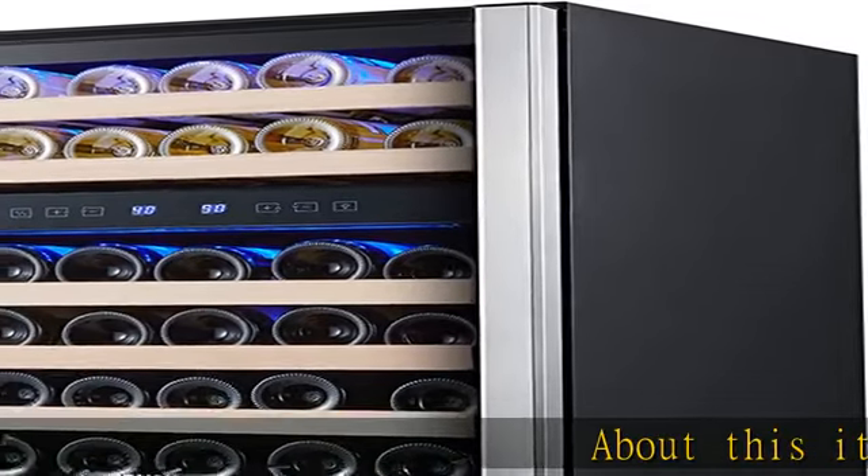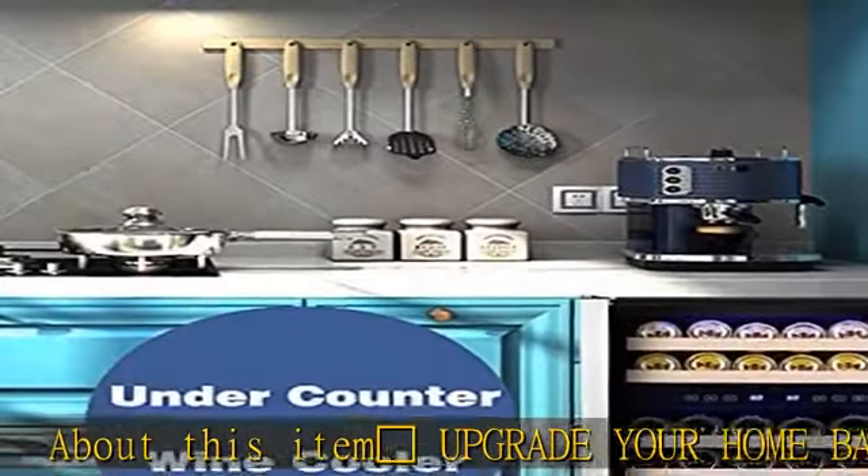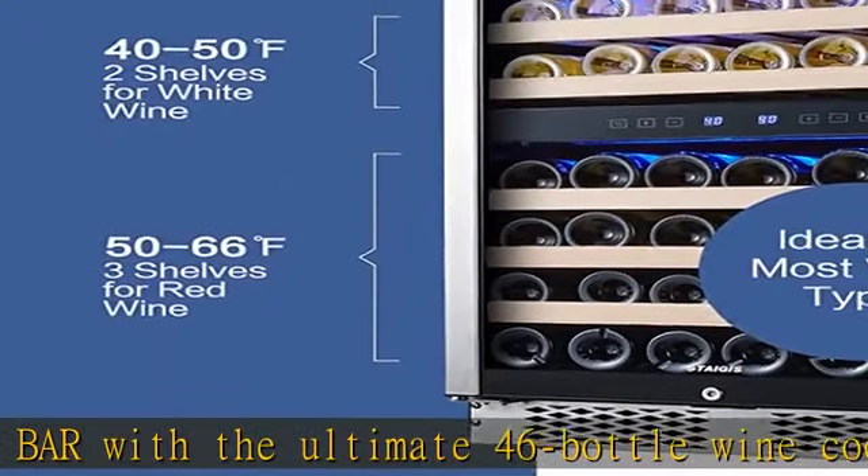Upgrade your home bar with the ultimate 46-bottle wine cooler. The elegant stainless steel frame, glass door, and concealed handle will add a touch of sophistication to any space.